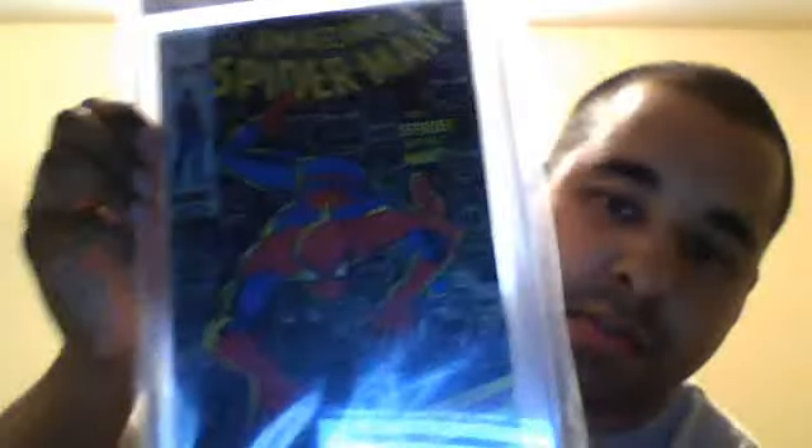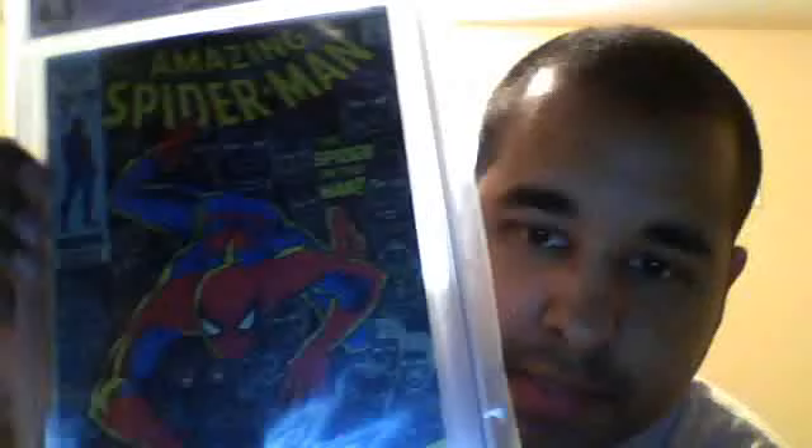This is one I was disappointed in — it came back as a restored grade of 6.5. It was Amazing Spider-Man 100, the 100th anniversary issue. It's not too bad but I was a little upset about it.